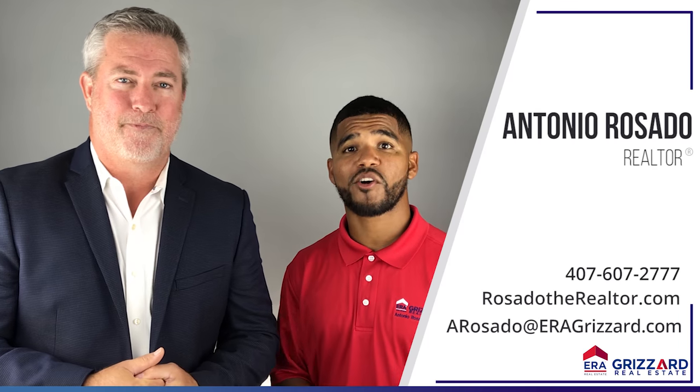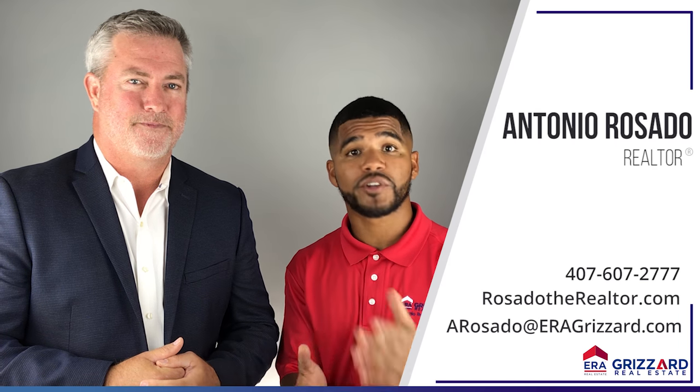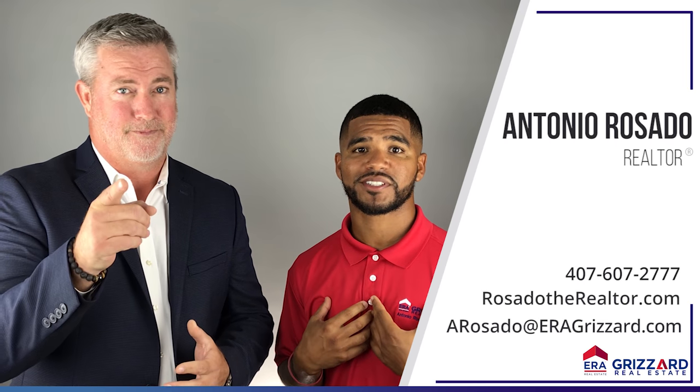Well, if you want to see your home in 3D, feel free to give me a call or send me a message. And even if you don't have a home to sell, I'm never too busy for your referrals.